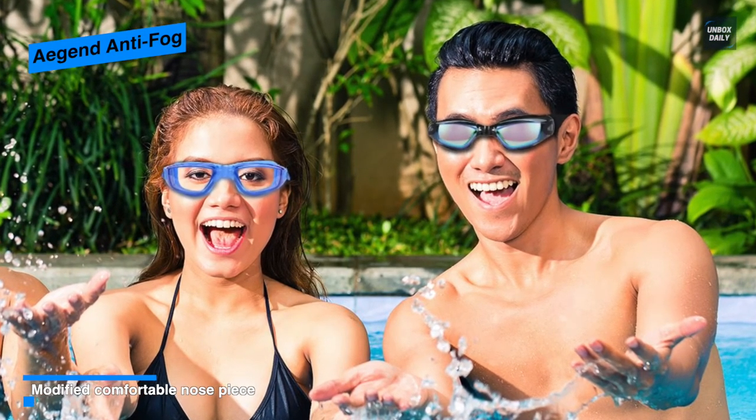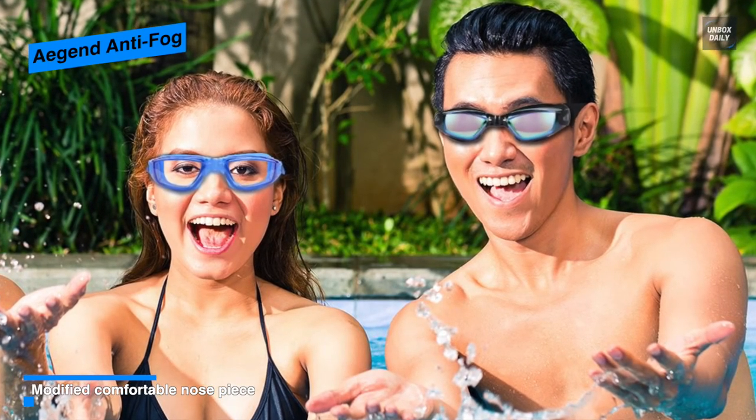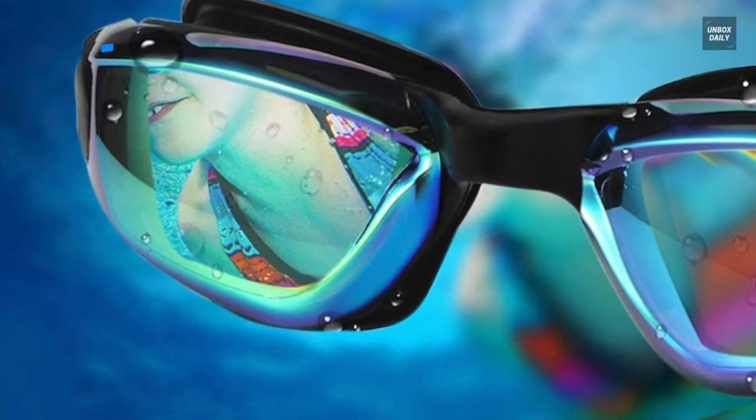The goggles are high fashion with fashionable colors that will make you stand out from the crowd. Polycarbonate lenses stay strong even in the most challenging conditions. It also provides a well-designed clasp that makes it easy to put the goggles on and take them off without pulling hair.